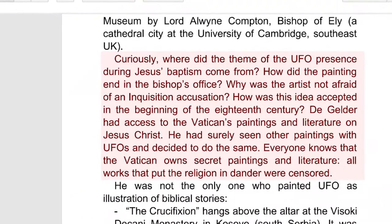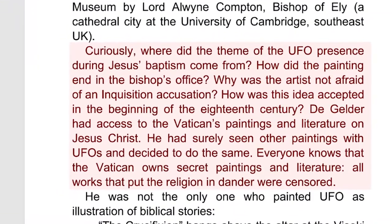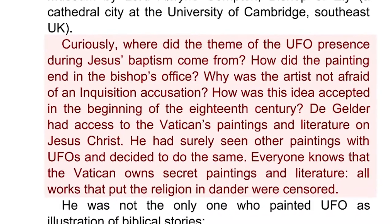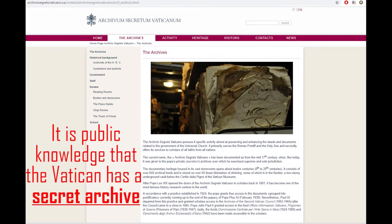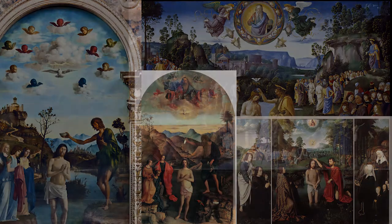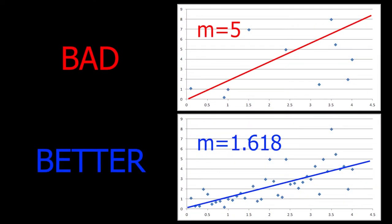'Why was the artist not afraid of an Inquisition accusation? How was the idea accepted in the beginning of the 18th century? De Gelder had access to the Vatican's paintings and literature on Jesus Christ — he had surely seen other paintings with UFOs and decided to do the same. Everyone knows that the Vatican owned secret paintings and literature; all works that challenged the religion were censored.' I could not find additional citation or verification of whether de Gelder had access to Vatican documentation, so take this with a grain of salt.